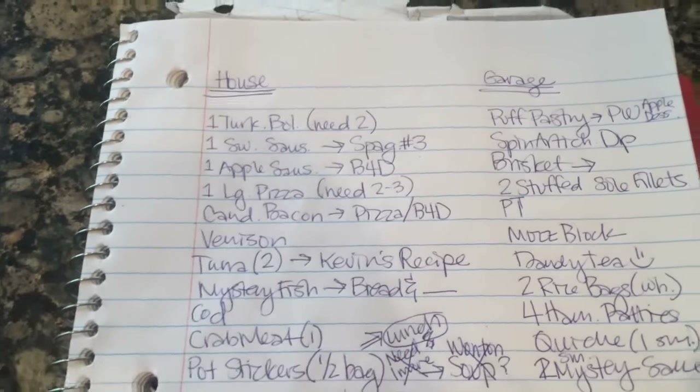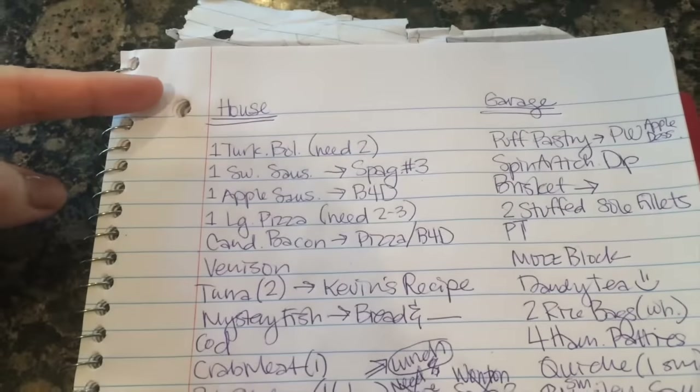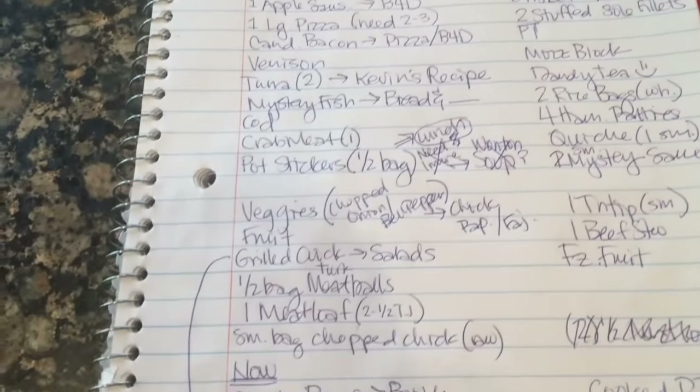Let me show you how I calculated my meal plans based on what I had in the freezer. I separated things between house and garage, listed out what they were, and then planned out what we're going to use all these different ingredients for. Your list doesn't have to be pretty — it just needs to be done. Take time to figure out what you've got, especially at the bottom of the freezer. That's where I found some meat that needed to be thrown out, unfortunately — freezer burn on a lot of meat, including some of that mystery fish.